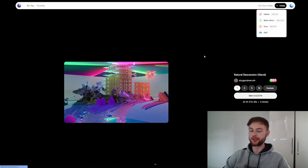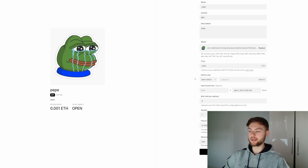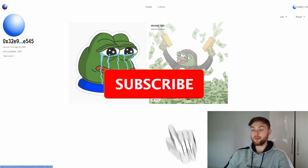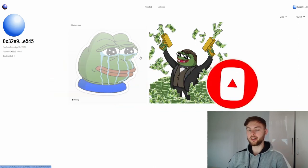Now we're going to create another collection. Click create, then click on edition, and fill up the collection details like name, description, price, and edition size. Set it to open edition, configure the start and end time, mint per wallet, and royalty, then click create and confirm in your wallet. I'll leave it at low and click confirm. As you can see on my profile, I've created these two collections — that's pretty much all you have to do. If you enjoyed this video, smash the like button, comment below, subscribe, and I'll see you in the next one.